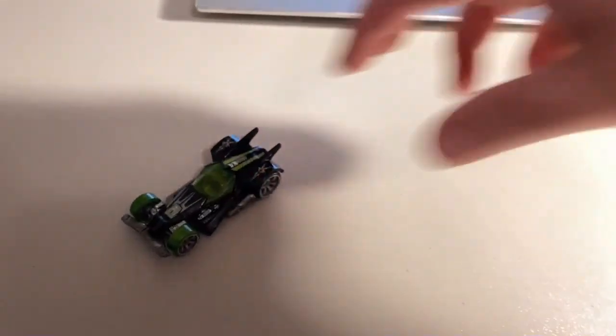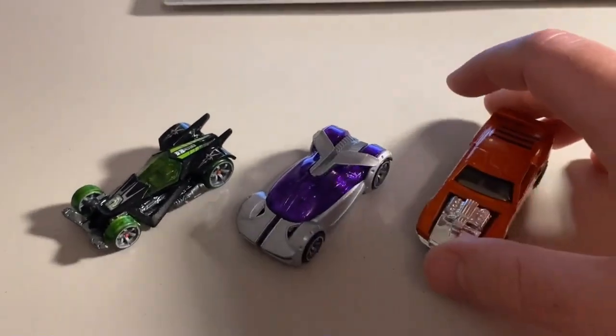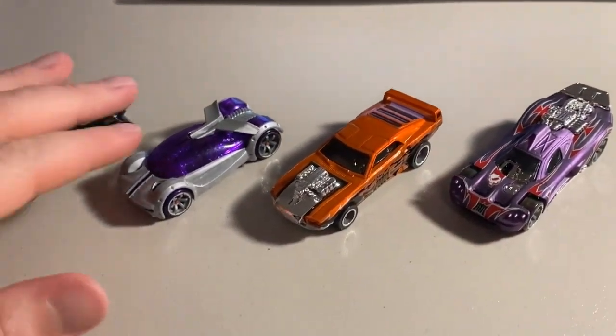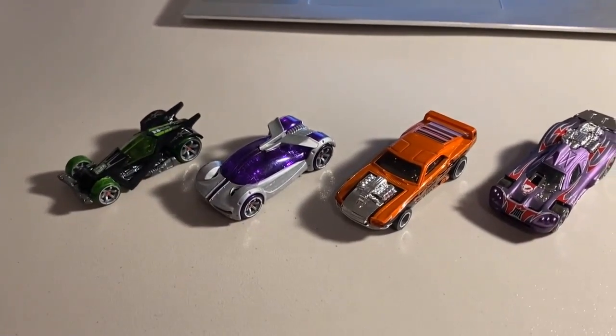All right, sales from over the weekend: first up, we sold four loose mint Acceleracers cars — a CM6 RDO6, a CM6 Iridium, my last CM5 Black Hood Riveted, and a CM6 Purple Spine Buster. Great looking group of cars. Total on this order was $49 even to a return buyer.